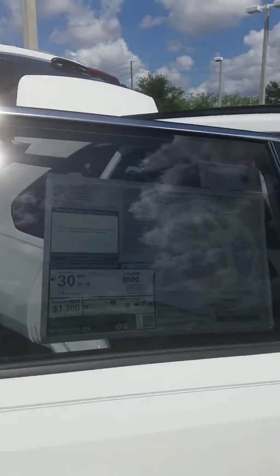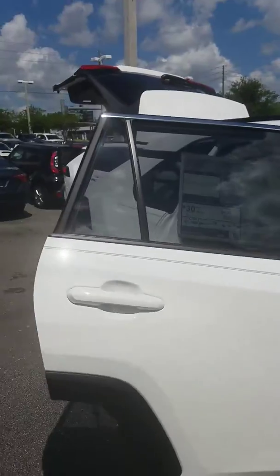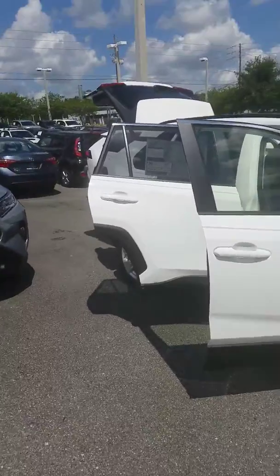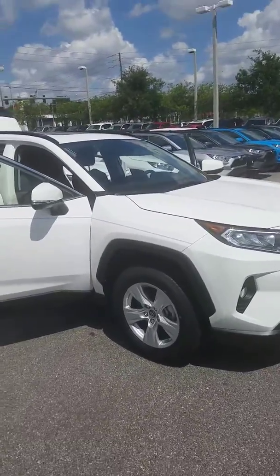As you can see off of our window sticker, we start at the MSRP. We don't have any crazy addendums or market value adjustments. We do provide a lifetime powertrain — that's all parts and labor with your engine, transmission, and drive axle at no cost to you.